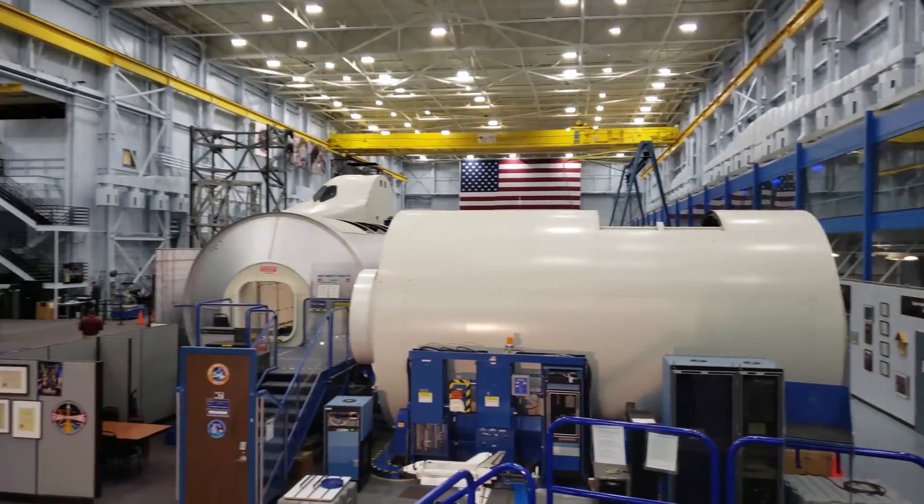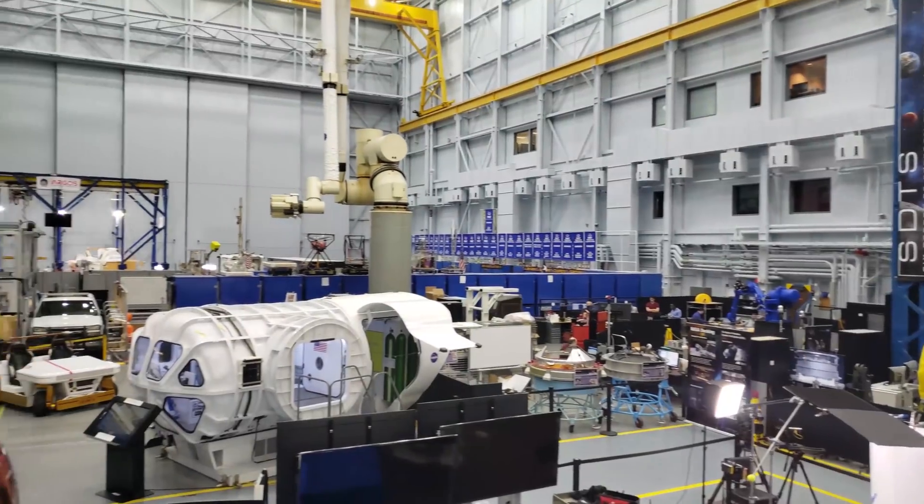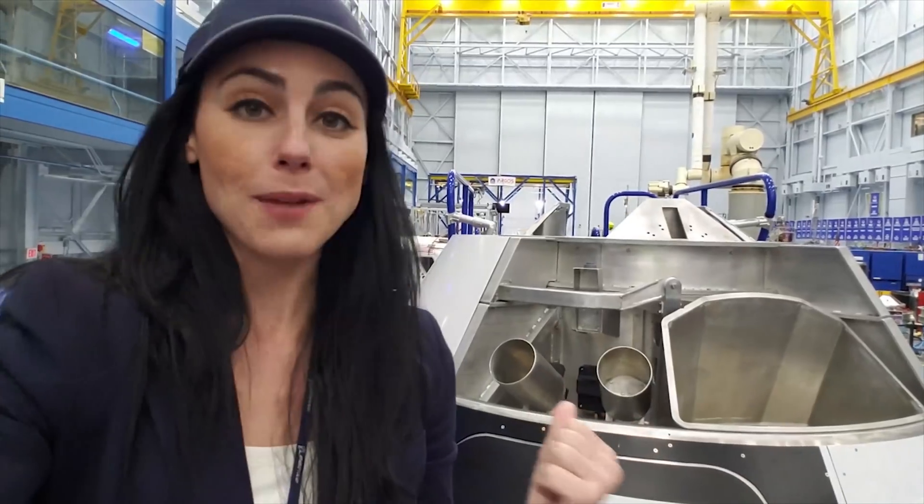Hey guys, this is Jessica with Boeing Communications. I'm here at Johnson Space Center at the Space Vehicle Mockup Facility. And right behind me is our Boeing CST-100 Starliner Mockup Trainer.